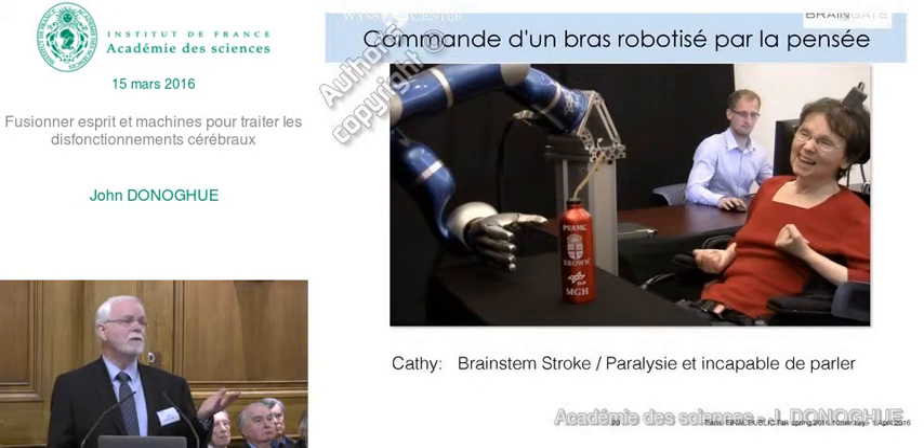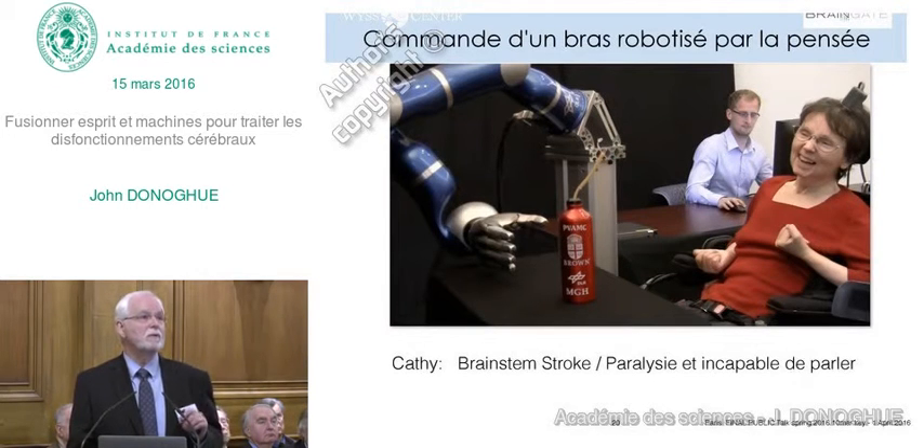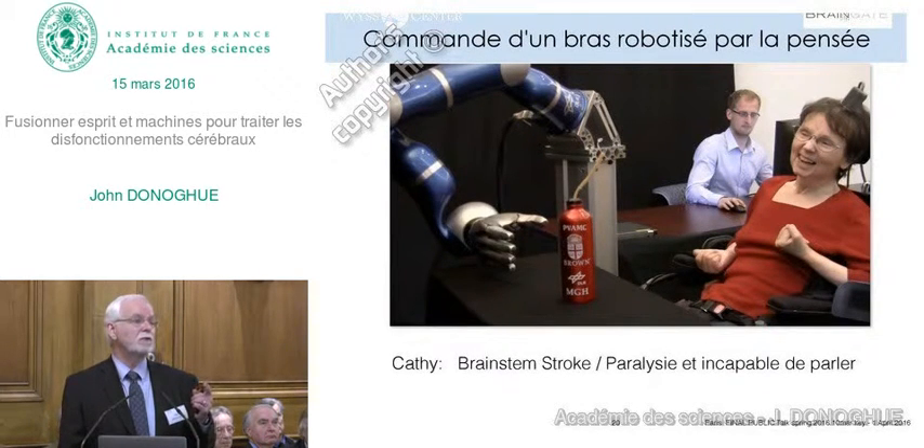Ordinarily she has to depend on someone to help her have even a drink of water. You can see it's not as elegant as a hand movement, and part of that is because we don't fully understand the neuroscience of how the brain is programming movement. What's remarkable is how well she can do with a few signals. She was able to put it back down on the table after we told her to stop drinking.